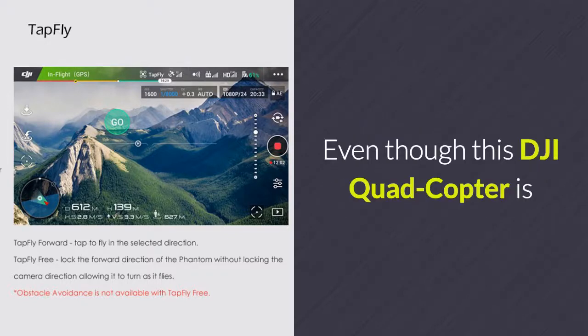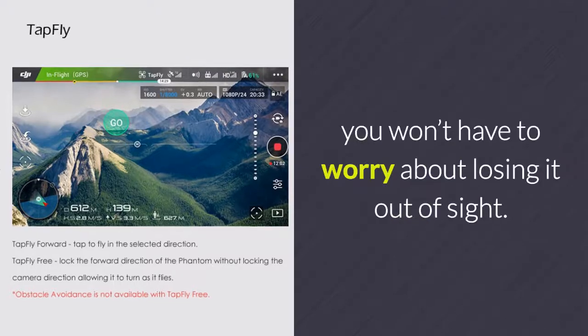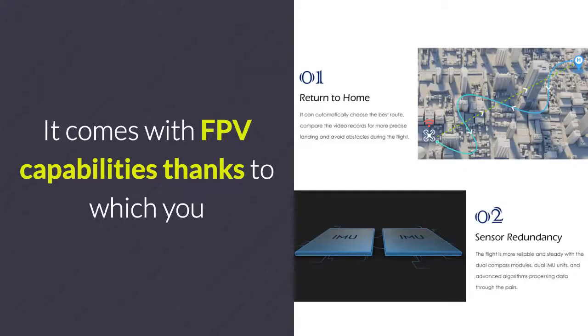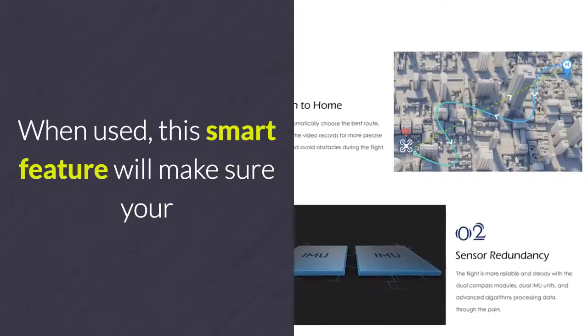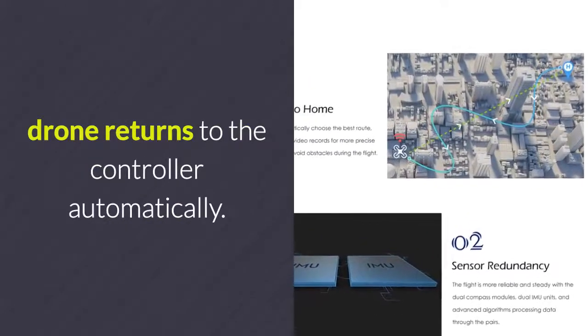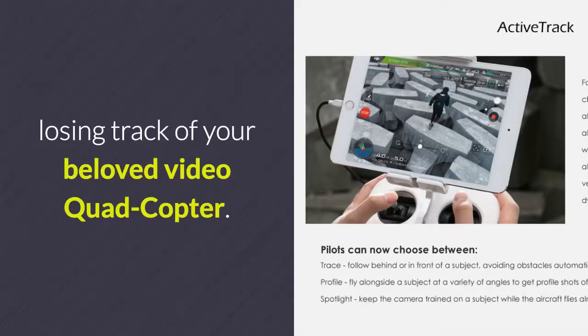Even though this DJI quadcopter is capable of reaching distances up to 7 kilometers, you won't have to worry about losing it out of sight. It comes with FPV capabilities, thanks to which you can always follow your drone through its 4K camera. It additionally comes with a return-to-home feature, which will make sure your drone returns to the controller automatically, so you'll never lose track of your video quadcopter.